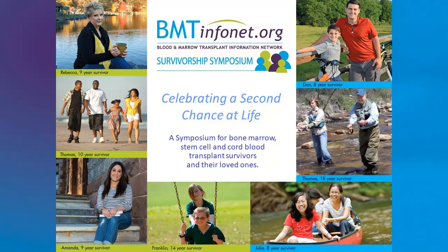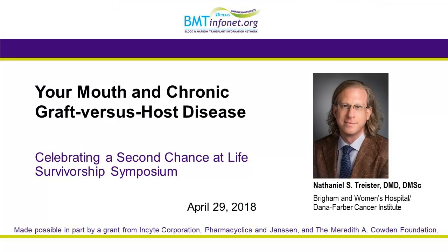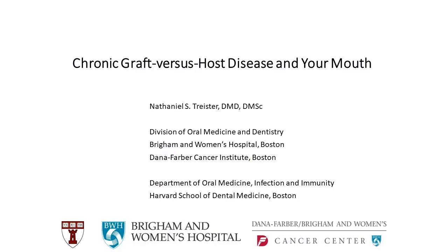I never know who here is a patient, who's a family member, who might be a caregiver, or actually a provider, but I assume everyone knows they're here for the oral graft-versus-host disease, oral health session. I'll try and make this as interesting and relevant for everyone. This will not be a high-level technical talk, but I always try to make things as tangible and understandable as possible.